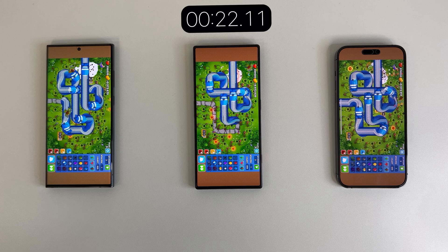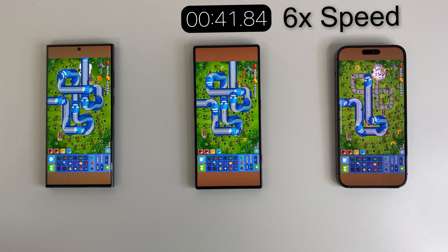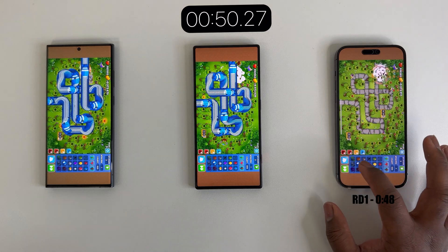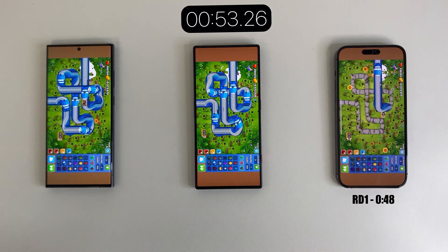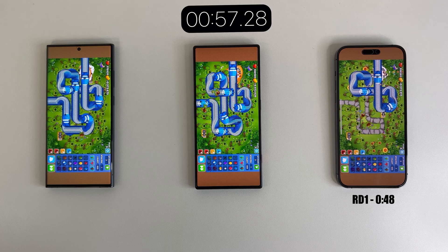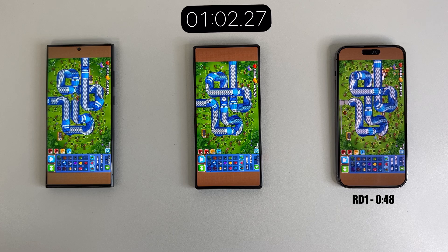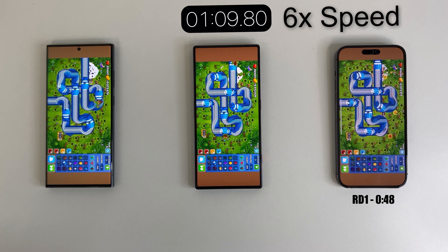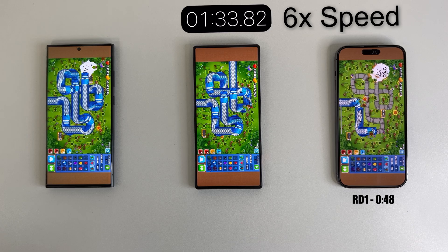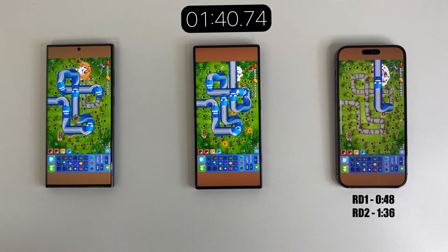But before jumping to conclusions, let's see how each phone performs as the round progresses and throttling kicks in. The iPhone has just finished its first round at an impressive 48 seconds. Both the S23 Ultra and Red Magic 8 Pro are still chugging along with extremely throttled performance. As far as I can tell, the S23 Ultra is still ahead of the Red Magic 8 Pro.